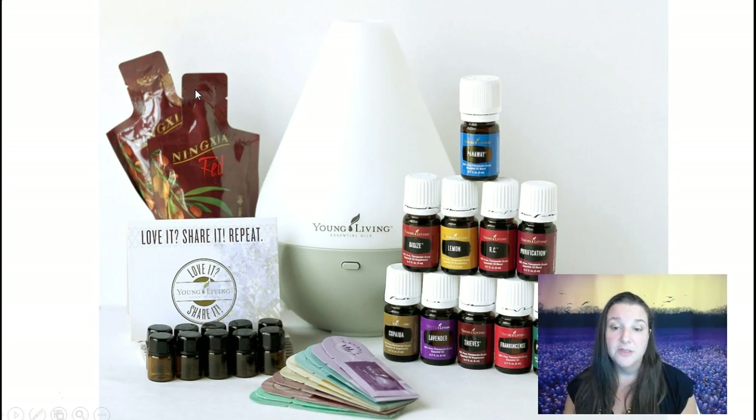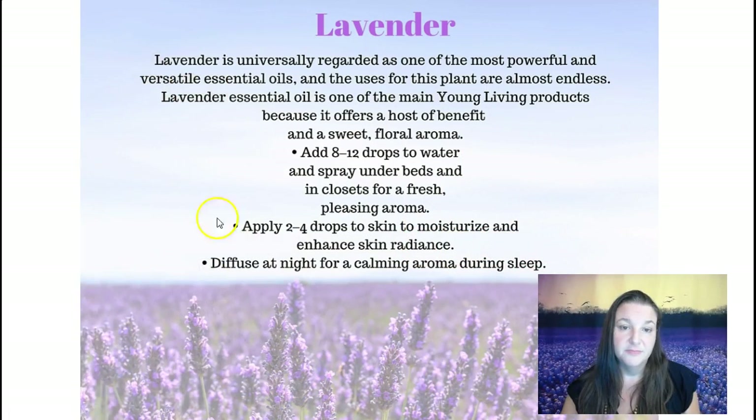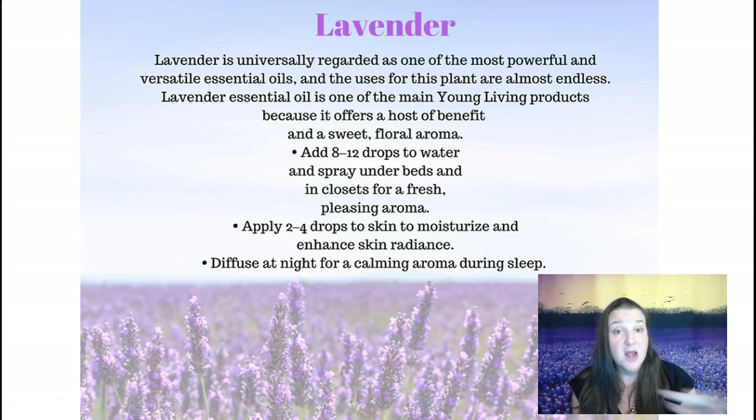I'm going to talk about the oils that come in the Premium Starter Kit from Young Living. This is a great place to start — you get 11 oils, some samples, sample bottles to share with friends or family, a diffuser (with a couple of choices), and two samples of Ningxia juice, which is a super antioxidant drink. If you are in my neighborhood, after watching this webinar you are more than welcome to come check us out, give us a call or email, and come experience the oils in my office.